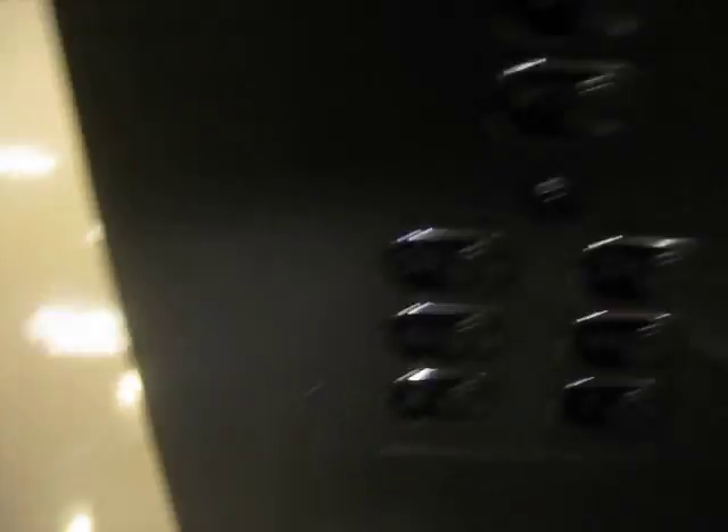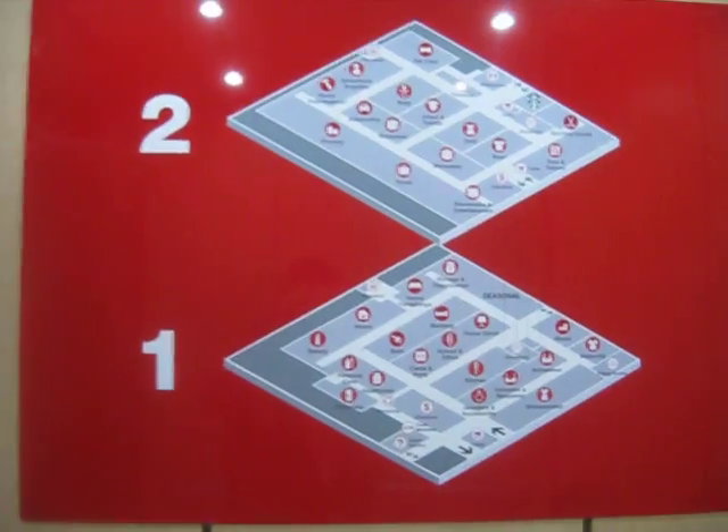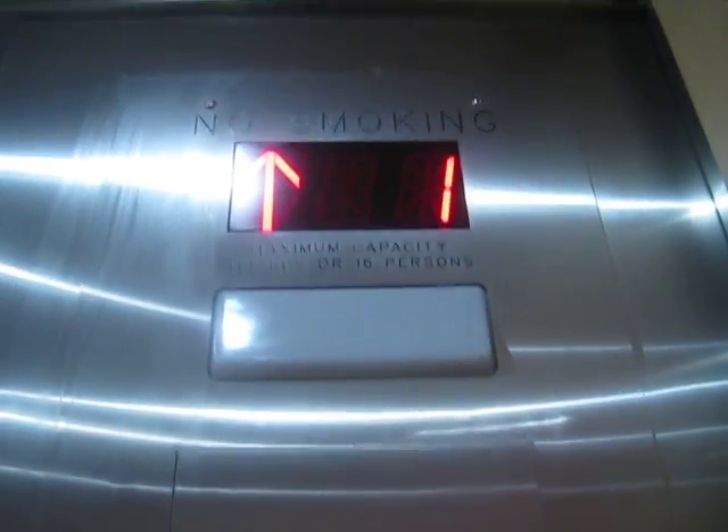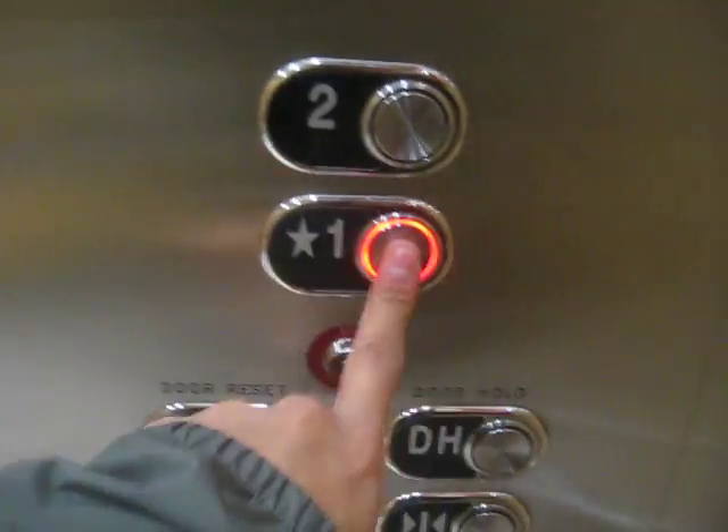First floor. Going up. Second floor. Going down.